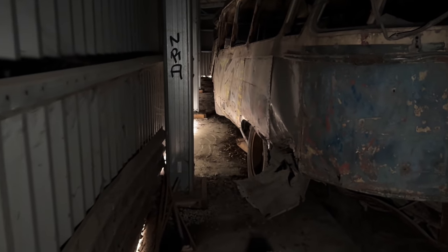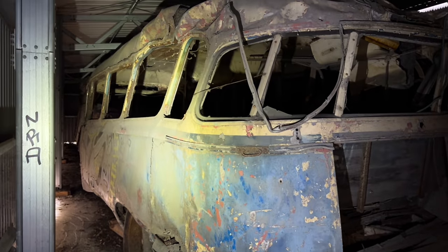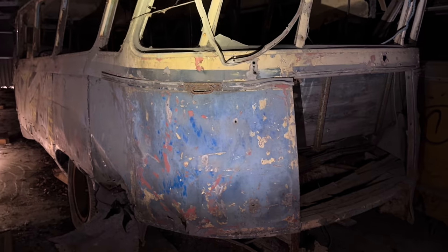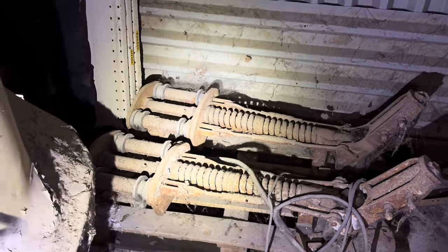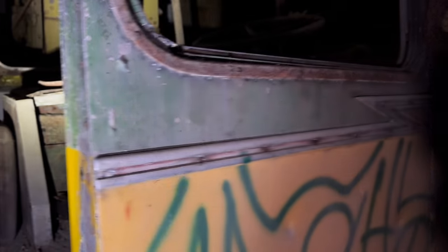Oh my God, this is absolutely crazy. Mate, look at this. It is really quite hard to get in here. What is that? Is it crashed? I think it's been rolled over, hasn't it? Oh my goodness me — look at that. I think those are suspension struts for a train. Mate, look how old these are. Oh my God, this is absolutely crazy. See the details — this is definitely sort of 50s. It really is, isn't it?